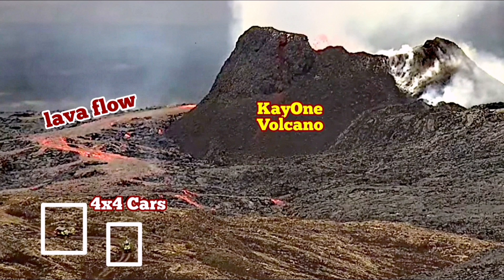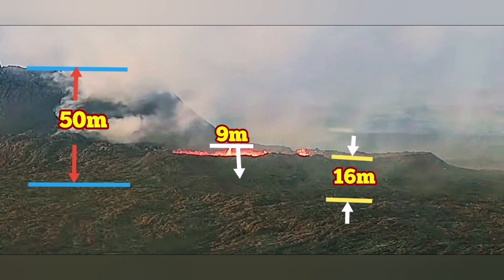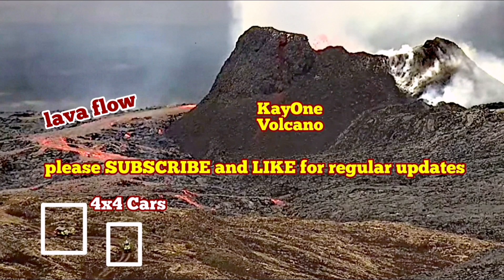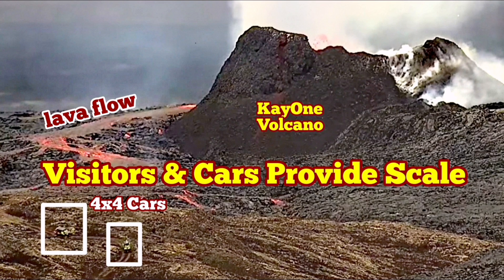This is the K1 volcano. My previous estimate was 55 meters, and I now believe that is an accurate and satisfying height. The other side — the shorter side toward the south — is 50 meters, and the taller side is 55 meters. I have videos about it to show you.